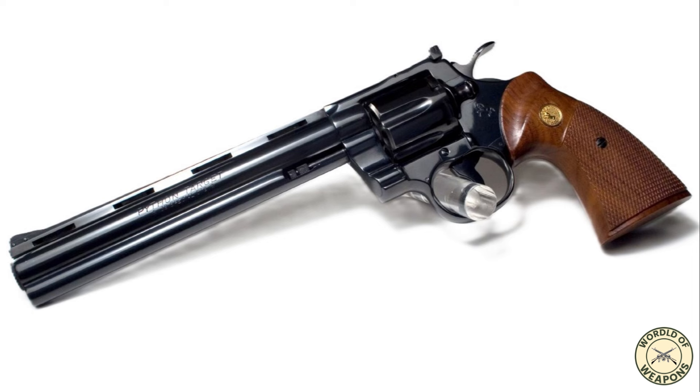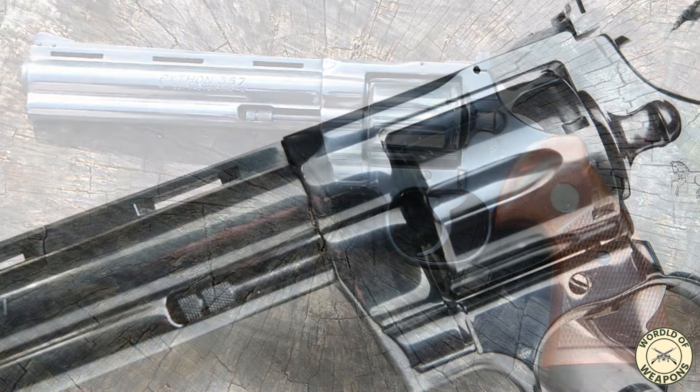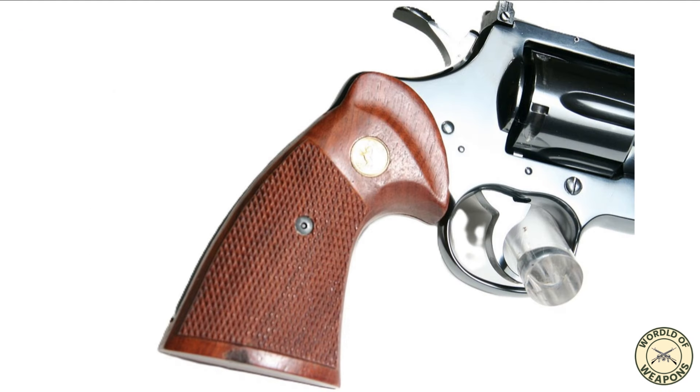The Colt Python did not have an intensive development program. It was essentially gunsmiths on the production floor trying to come up with a match revolver using mostly existing pieces and parts, and what they created was one of the finest looking handguns ever made. The Colt Python was first introduced in 1955 as Colt's top-of-the-line model and was originally intended to be a large-frame .38 Special target revolver.